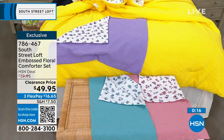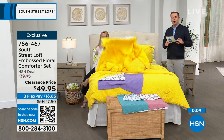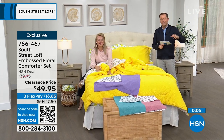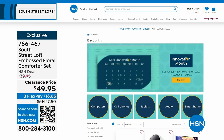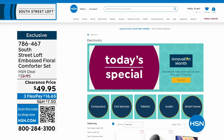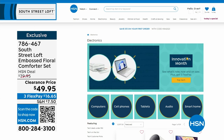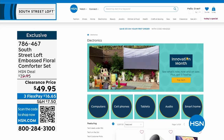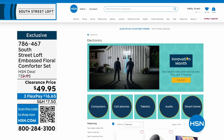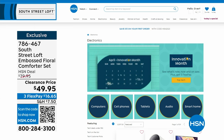Last chance on the comforter set — item number 786-467. Obviously with today's special, which is a fabulous Sealy Posturepedic mattress, you could do a whole bedroom makeover today starting from the ground up. It is also Innovation Month — all the latest technology, gadgets, and gizmos from the biggest name brands: computers, cell phones, tablets, audio, or smart home innovations. Find them all on hsn.com — just search Innovation Month. This coming Monday with Open House, the 10pm hour is dedicated to Innovation Month with three brand new never-before-seen items.